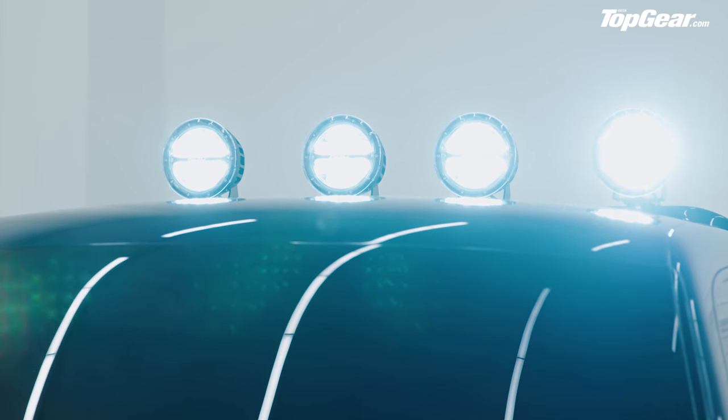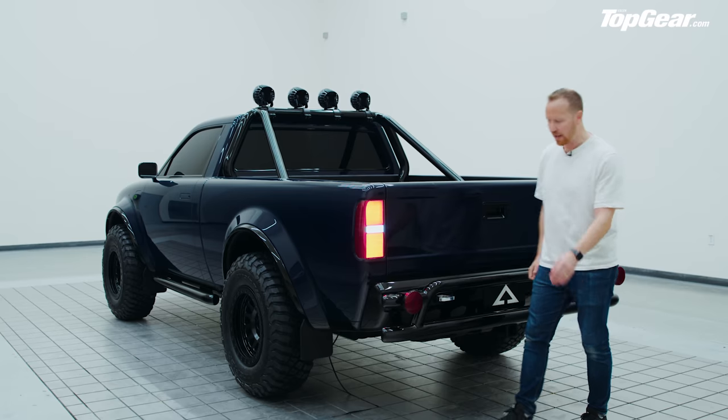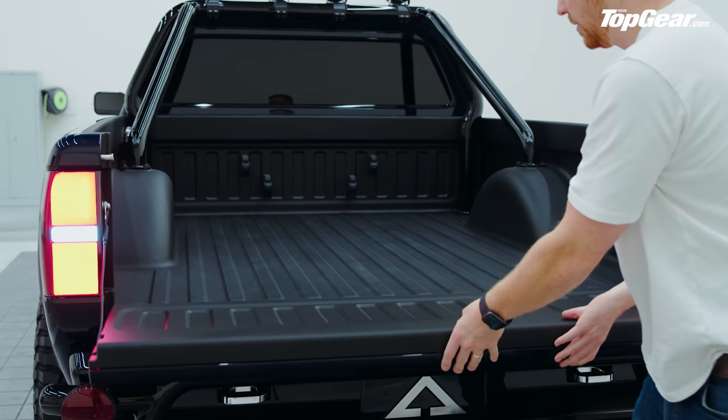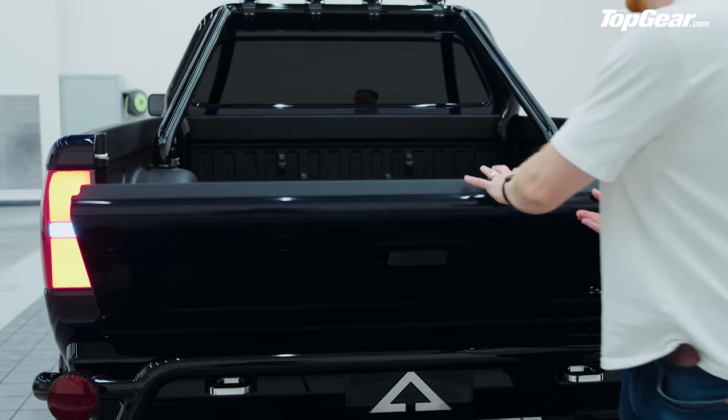Around the back — I absolutely love these tail lights; there's something properly retro about them. And then this is how you lower the tailgate, revealing the full six-foot bed. Pickup trucks are brilliant, aren't they?